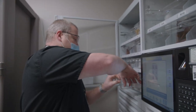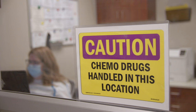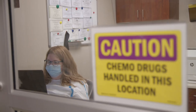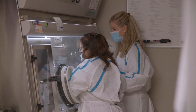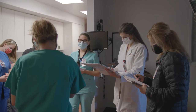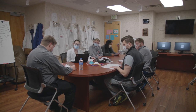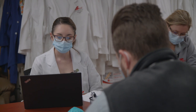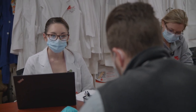Residents also have numerous opportunities to be involved in our clinical services. From rounding with the adult ICU team to counseling patients in our oncology clinic, residents' rotations are wide and varied. Some of our unique experiences include working with our neonatal intensive care and pediatric teams, as well as attending teaching rounds with our internal medicine residents.